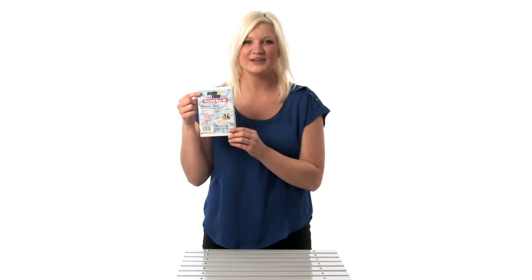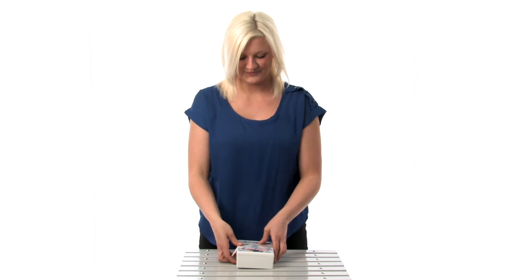The personal burn care kit is small, portable, and perfect for vehicles, homes, kitchens, and backpacks. Contents of this kit include one two-inch by six-inch sterile burn and wound dressing.